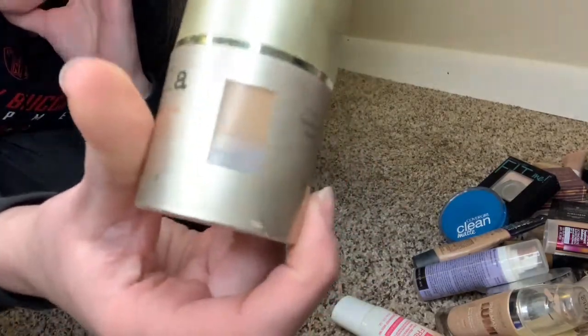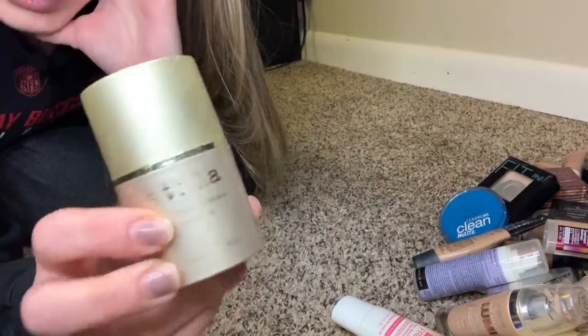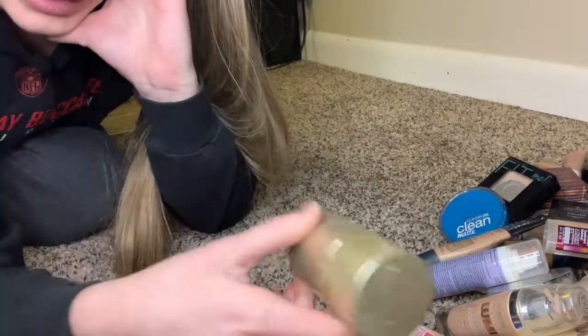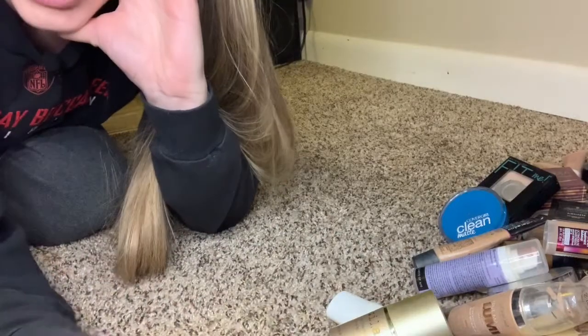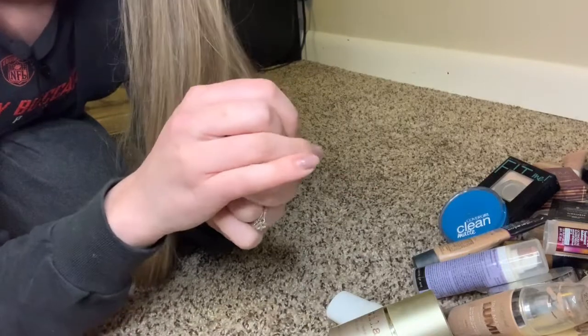The Stila Stay All Day foundation — it does stay all day, but it's way too dark for my skin right now. I'll save it for summer because I really liked it. Next month in Boxy Charm I'm getting the Becca foundation and I'm very excited — I ordered it in my new skin color, ivory. I never thought I'd say that.